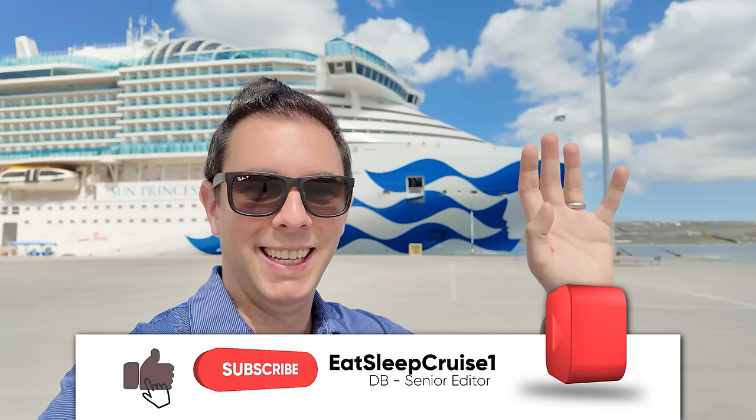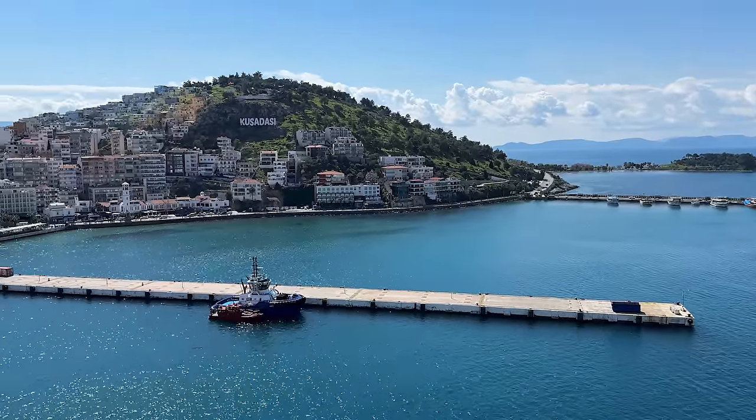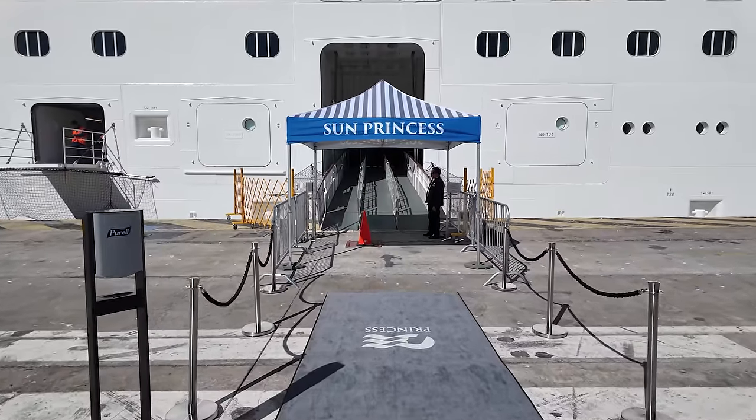Welcome aboard, cruisers. I'm Don B. from Eat Sleep Cruise, where we help you see the world one port at a time. And we're going to dive right into this review of our first impressions of Sun Princess.